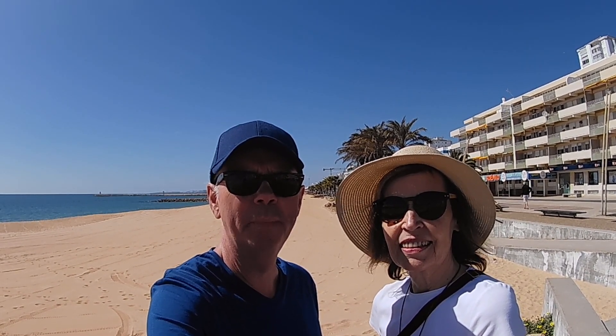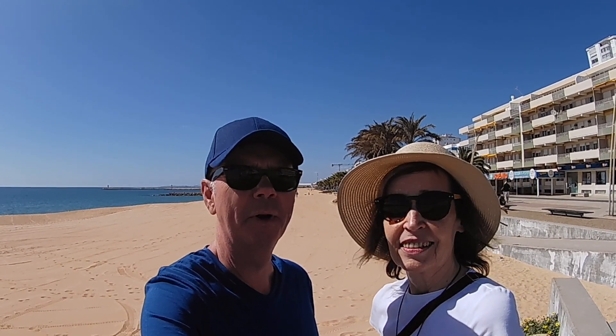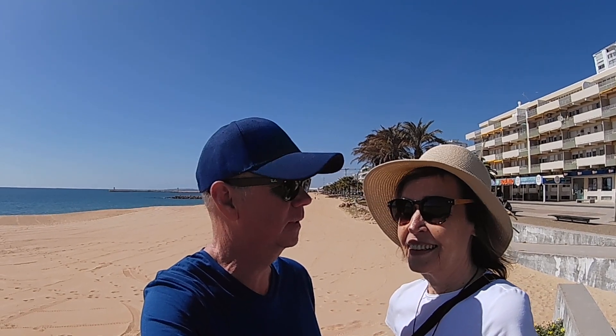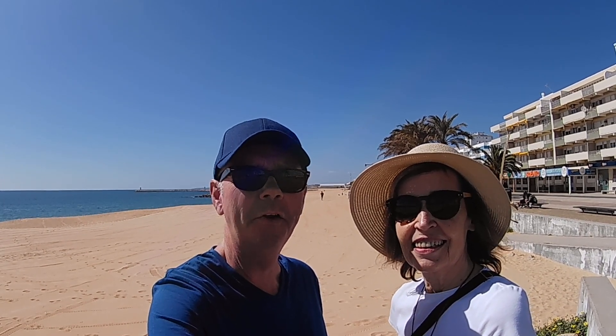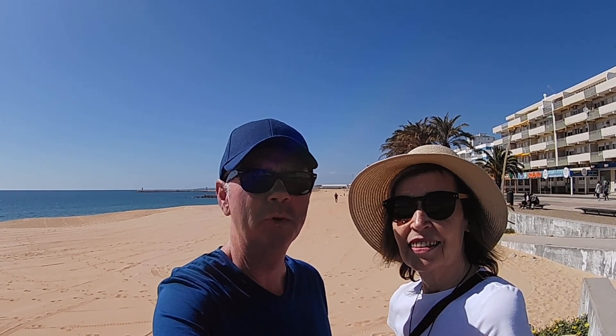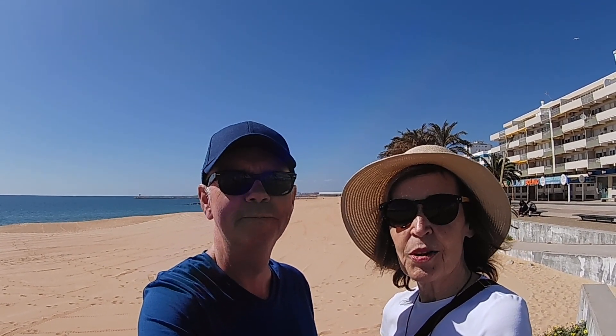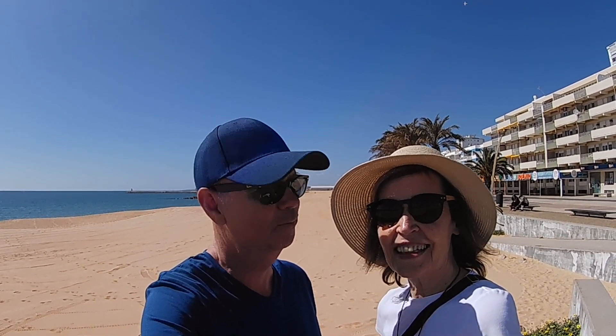Quarteira is kind of similar to Armação de Pêra in that it's flat, making it very enjoyable to walk along the beach. You can get from the seafront promenade onto the beach without hundreds of steps. We even saw a gentleman who had just caught a lot of fresh mackerel right off the beach. Vilamoura is next door — just a couple of minutes by car — which is a modern marina development, while Quarteira is one of the older established Algarve resorts. They all have their own special charm, and we hope you've enjoyed coming along with us!